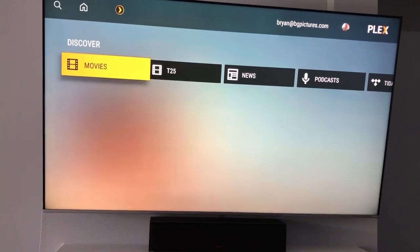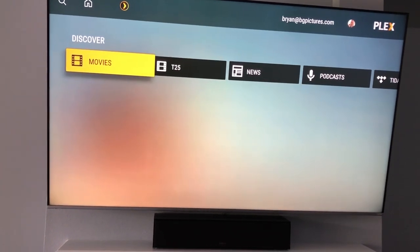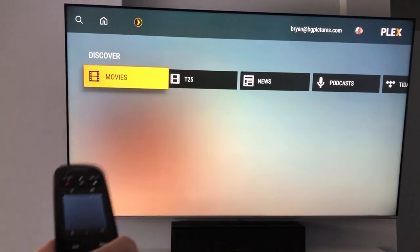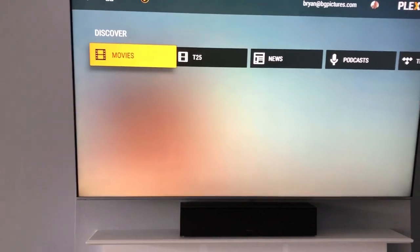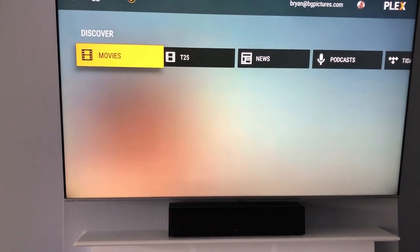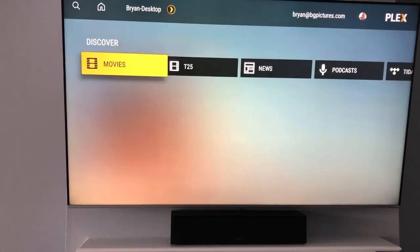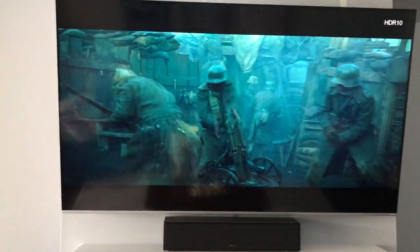I'm missing a whole bunch of stuff. There was recently played, last added — all that's gone. This is interesting. It is my home screen. I'll figure that out later.